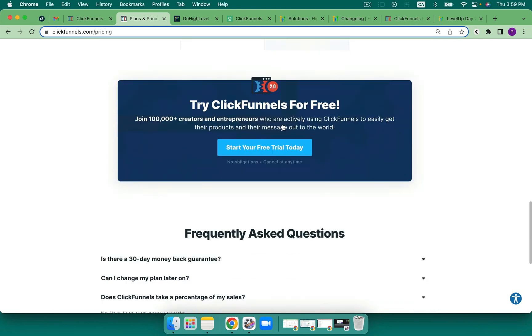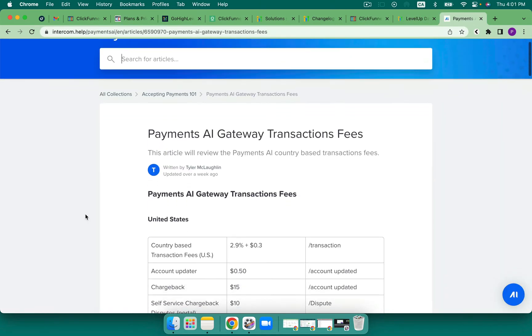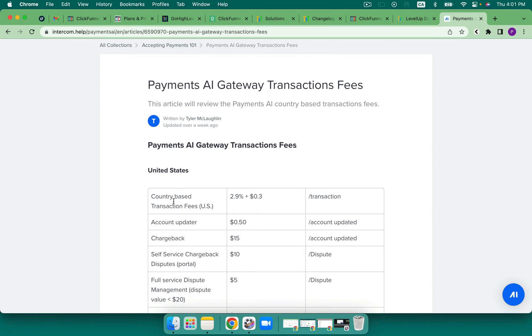One thing that they don't talk about — that I had to really dig into — is this: does ClickFunnels take a percentage of my sales? It says no, you get to keep every penny that you make. However, when I was doing some digging and had to reach out to support to get the answer, they are taking some additional fees. Payments.ai — I'm not 100% sure who owns payments.ai — but they are taking an additional percentage. Looking at the documentation, we can see that country-based transaction fees in the US are 2.9% plus 0.3%, so 30 cents per transaction. That feels quite high because that is over and above what is taken from Stripe or other payment processors.